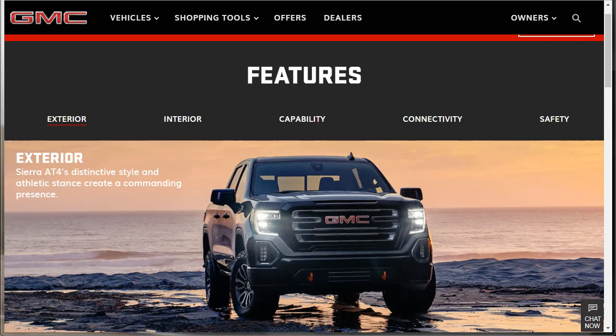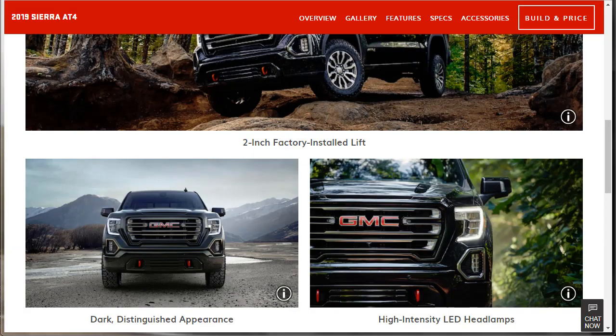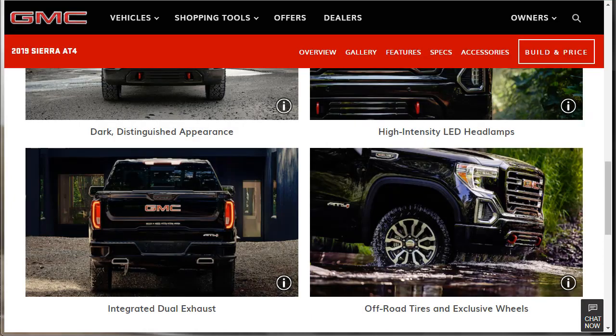Now we're going through the features. Exterior features: the AT4 has distinctive style, athletic stance, and a commanding presence — a full-size pickup truck that travels confidently off-road without sacrificing premium features or sophisticated design. That includes the 2-inch factory-installed lift, a dark distinguished appearance package, high-intensity LED headlamps with beautiful C-shaped daytime running lamps, integrated dual exhaust, off-road tires, and exclusive wheels.